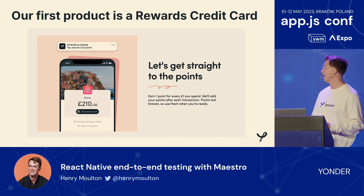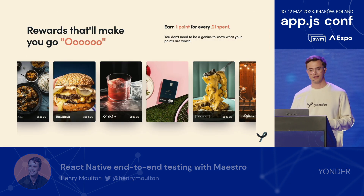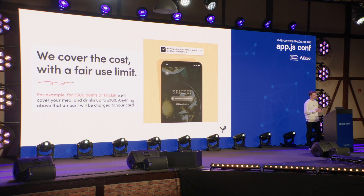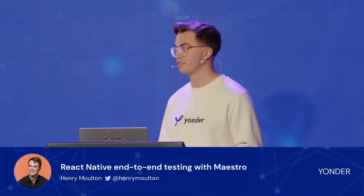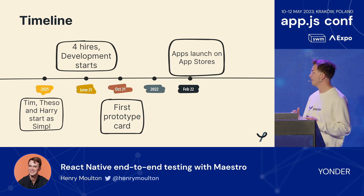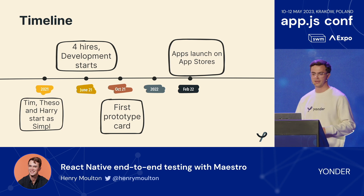Our first product is a rewards credit card. You spend £210 at Airbnb, you get 210 points — one pound, one point. You rack up those points to spend on restaurants, bars, and experiences across London. For example, Cricket is a really great Indian food restaurant in London, and if you'd racked up 3,500 points, we'd cover your entire meal and drinks for up to £100. We had our first prototype card done by October 2021 and launched in February 2022.